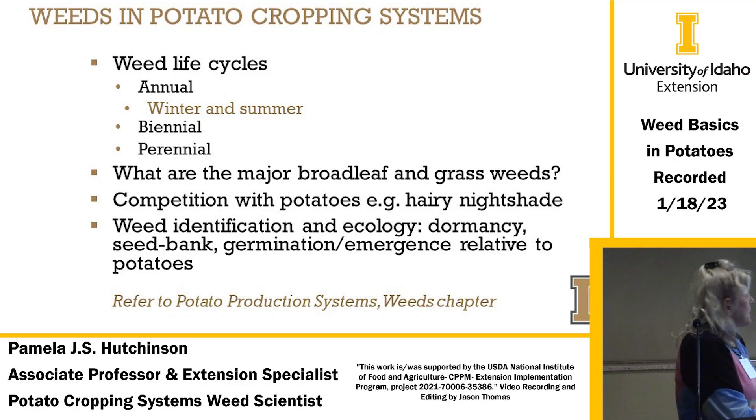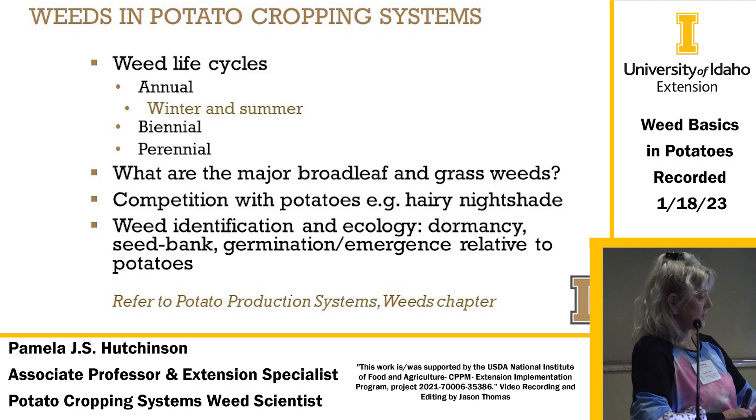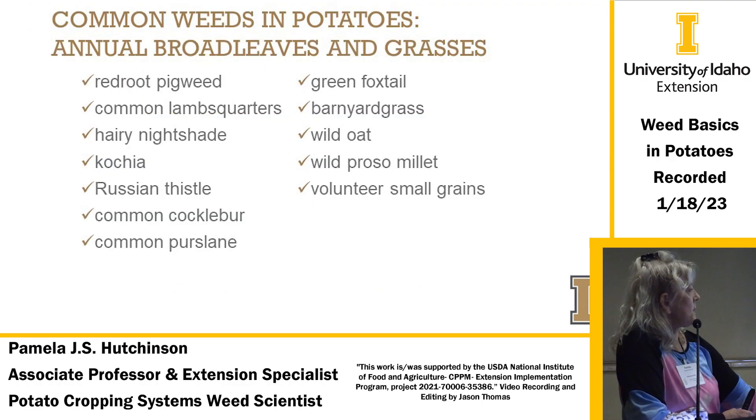There are different kinds of weeds: annual, summer annual, and winter annual. Winter annuals germinate in the fall, flower in the spring, and finish by early summer. Biennials actually grow for two years — first year they come up as a rosette, then flower during the second year. Some of the common weeds in potatoes include broadleaves and grasses.